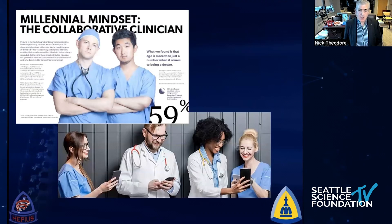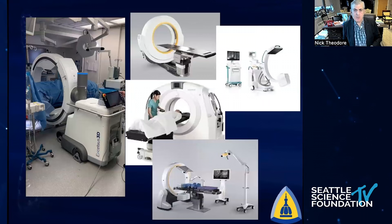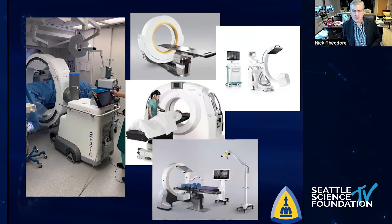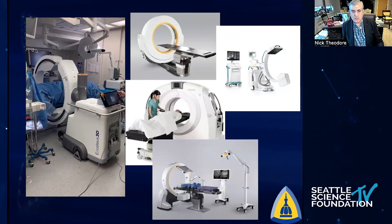All of my residents — the millennials — have embraced this without any question. They realize it gives them confidence and makes them faster and better. We do need to teach surgery in the paradigm of what happens if something goes wrong or the technology doesn't work, and troubleshooting it. But just as we don't do open cholecystectomies anymore, I don't see us doing open pedicle screw fixations in the future. There's going to be interoperability of all these devices as we bring everything together with robotics, imaging, and various imaging technologies, streamlining the workflow.